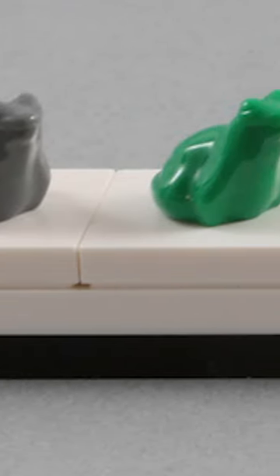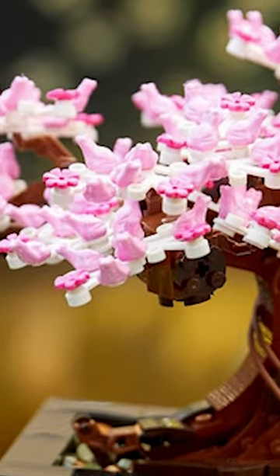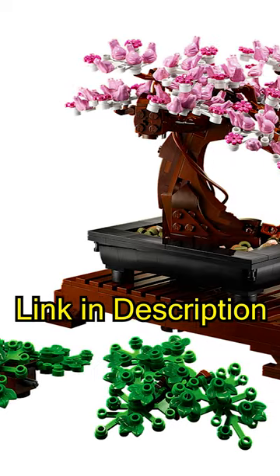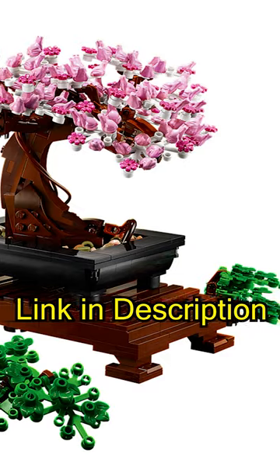LEGO has even managed to find a way to sneak this piece into builds over the years. The most notable of these is probably the bonsai tree. There are a hundred pink frogs in this set. Most people don't know this.